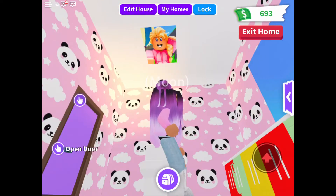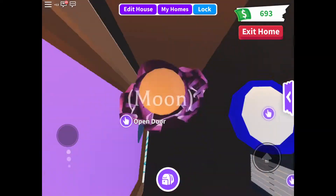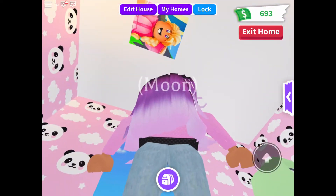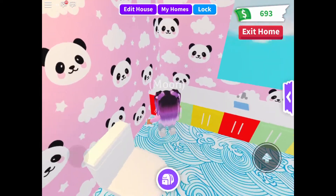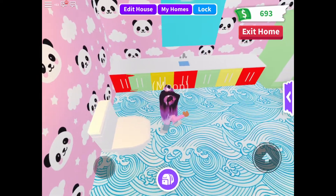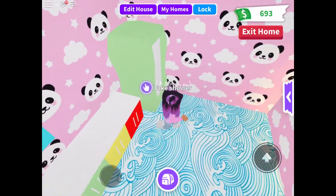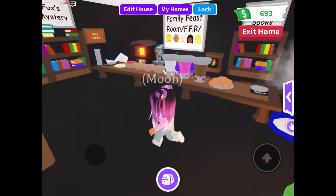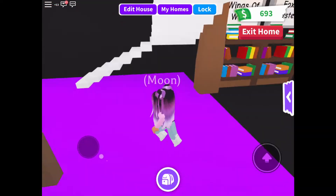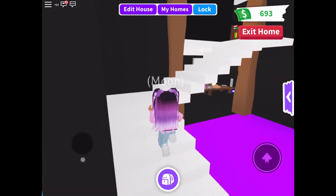After this purple door is the bathroom. We have a little creepy picture to scare visitors, in case random people come into my house. We also have a shower, a little toilet, and a mirror. Now let's get out of the bathroom — alright, let's go upstairs!